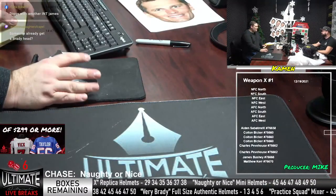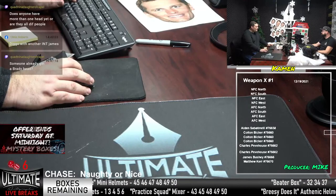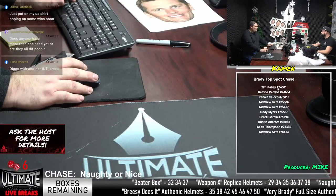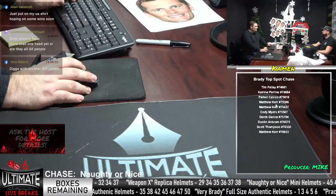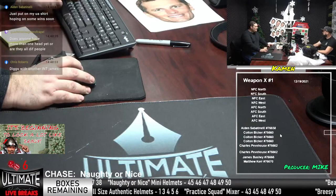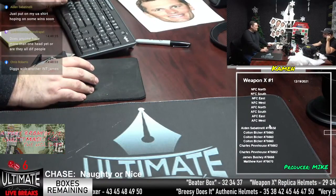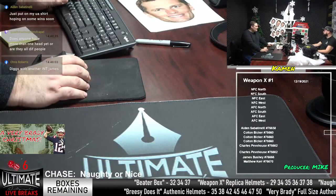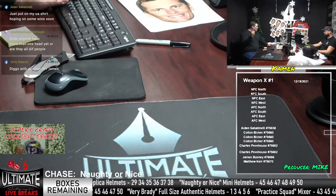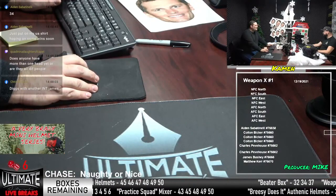We are three away from Beater Box, seven away from Naughty or Nice, and Breezy Does It — wide open on everything else. Beater Box would be good, we're only three away from that. Naughty or Nice is our chase — still seven slots away, it's a double box break of mini helmets. Dropping the link for Naughty or Nice double box break right now. One left in Breezy Brady, one left in Weapon X, three in Practice Squad, five in Beater Box, and seven in Naughty or Nice.